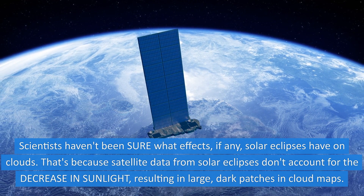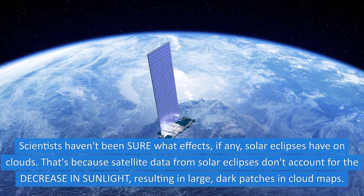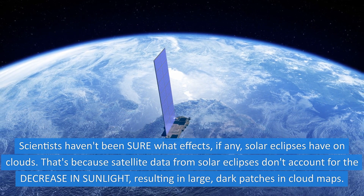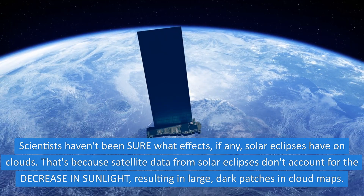Scientists haven't been sure what effects, if any, solar eclipses have on clouds. That's because satellite data from solar eclipses don't account for the decrease in sunlight, resulting in large, dark patches in cloud maps.